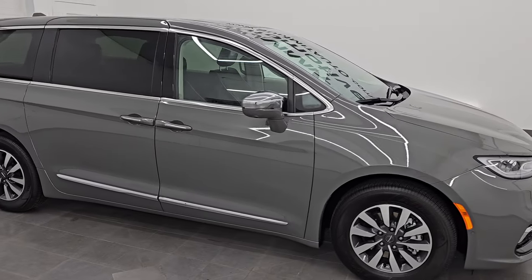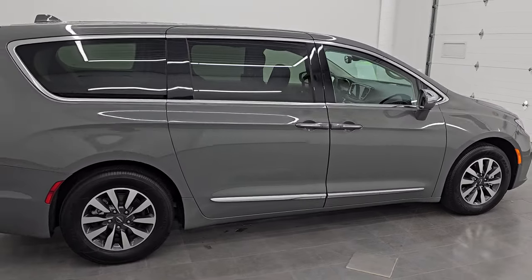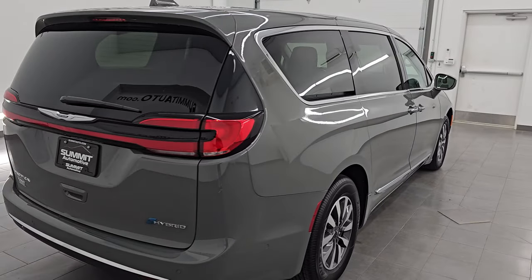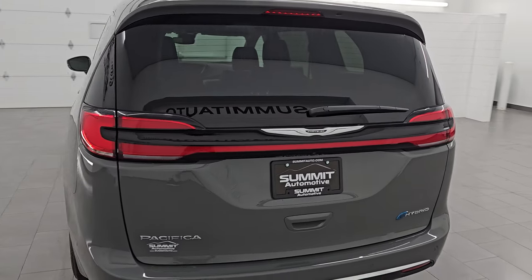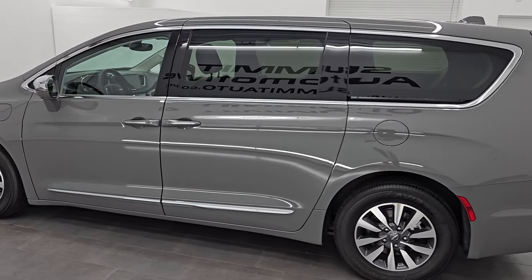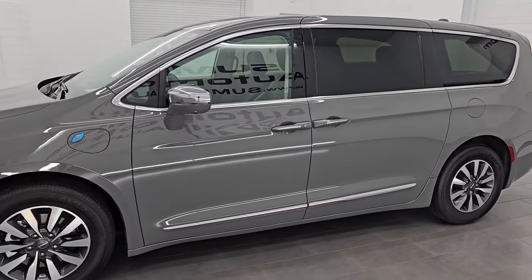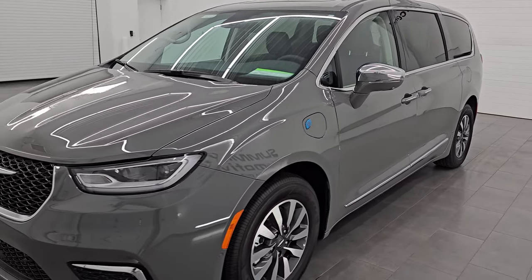Hey, this is Brett. Hope everybody's having a great day out there today, and I am super excited to go over this ultra-clean 2022 Chrysler Pacifica Limited Hybrid. This is stock number 14651Z. I am here at Summit Automotive in Fond du Lac, Wisconsin — your new and used Chrysler Pacifica and minivan headquarters.